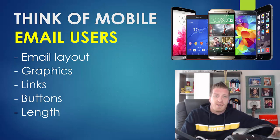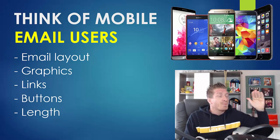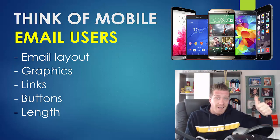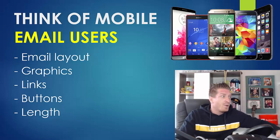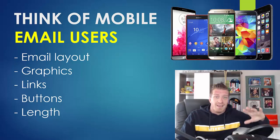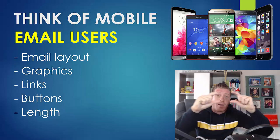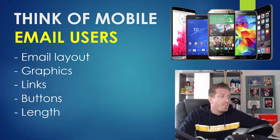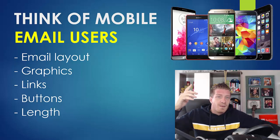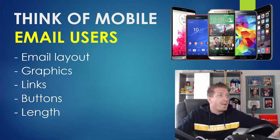Number five: think of mobile email users. Probably 60 to 70 percent of emails are opened on a mobile device — a tablet or smartphone. You always have to think about email layout, because it looks different on a smartphone than on a computer. If you're including graphics or links, think about that too. If you use buttons, they have to be big enough to tap on mobile. Also consider email length — people shouldn't have to scroll endlessly. 60 to 70 percent will read your email on a mobile device.